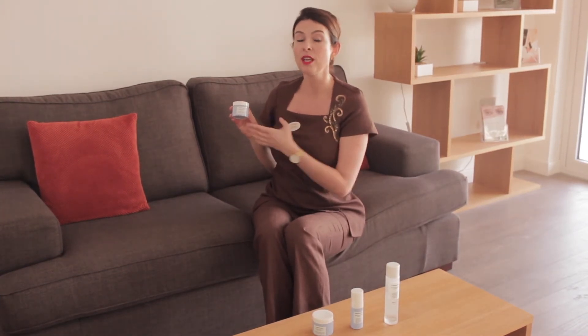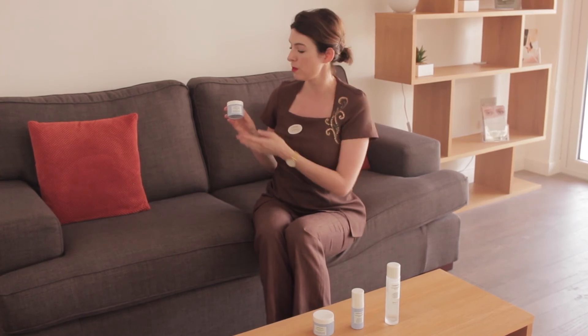This contains hyaluronic acid so it will help to bind water to your skin and keep your skin looking plumped out and hydrated throughout the day.